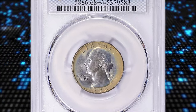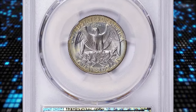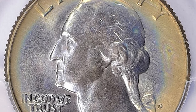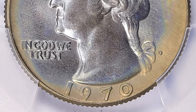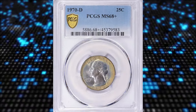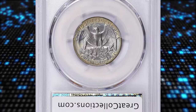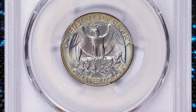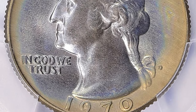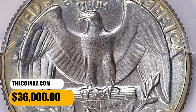Number 2: This is a 1970-D Washington Quarter in MS68 Plus condition — an attractively toned modern rarity in that fine grade. MS68 Plus stands for Mint State 68 Plus, a high-grade designation for coins that have never been in circulation, meaning they are in the same condition as when they left the mint. The numerical grade scale typically ranges from 1 to 70, with MS68 Plus being an exceptional grade; coins in this condition are considered nearly flawless, with only very minor imperfections visible under magnification. This specimen fetched $9,281.25 with buyer's fee at auction.